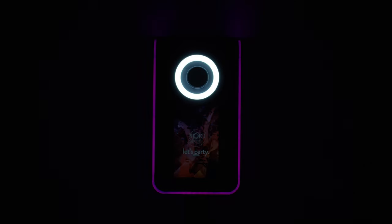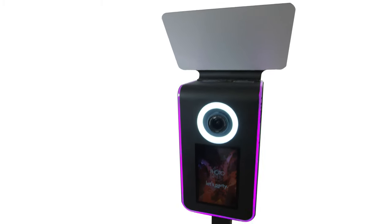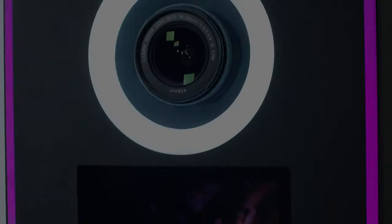Whether you're new to the photo booth business or established as an industry pro, everyone needs a photo booth that is both portable and powerful, something that's easy to master and loaded with advanced features. That's why we designed the Infinite Venture, an efficient lightweight photo booth that doesn't sacrifice power or versatility.